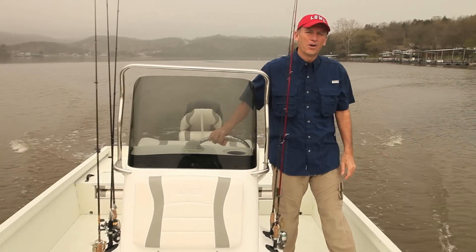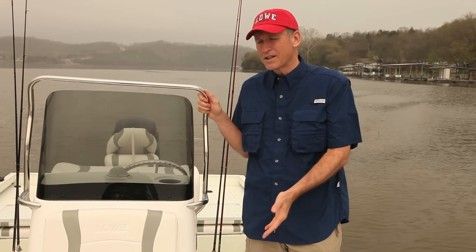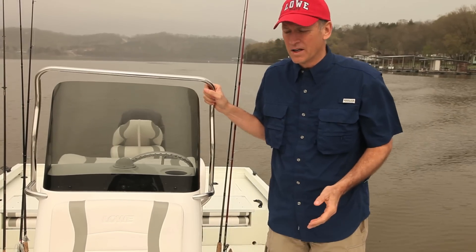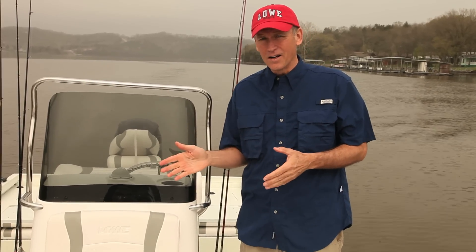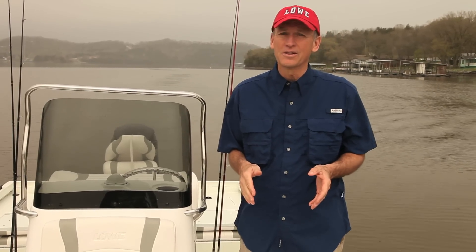Hi folks, Dave here with Low Boats. I am so excited to introduce the all-new 22 Bay. This is a sleek, well-equipped bay boat. It was designed to expand your fishing terrain from lakes to bays and beyond. It's got the same top quality and attention to detail that Low puts into every product.